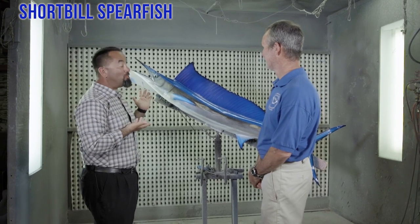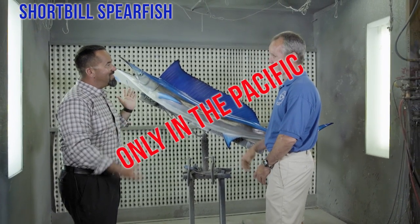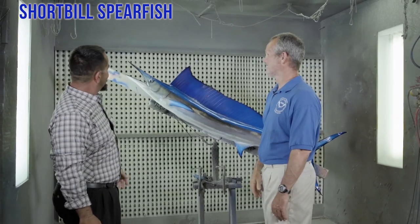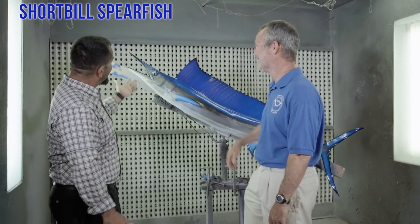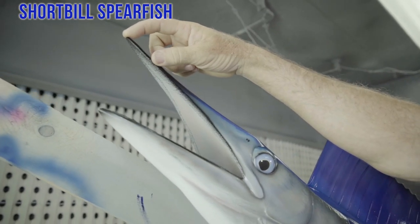What do we have here? Obviously somebody was fishing in the Pacific, because the only place you get short bill spearfish is the Pacific Ocean. The key characteristic: short bill. The upper bill only extends just a slight bit longer than the lower jaw, so it's a really short bill.